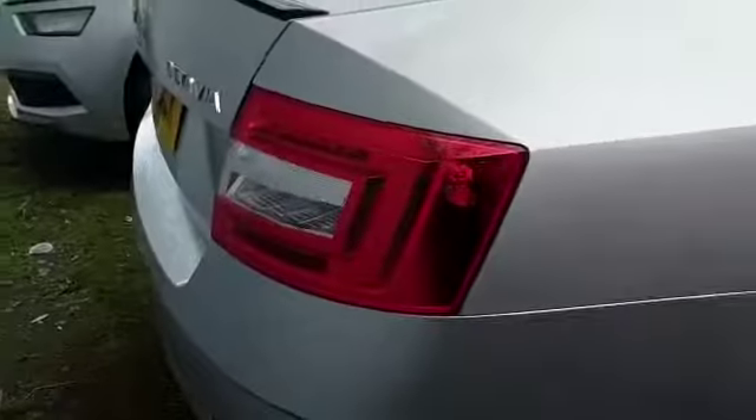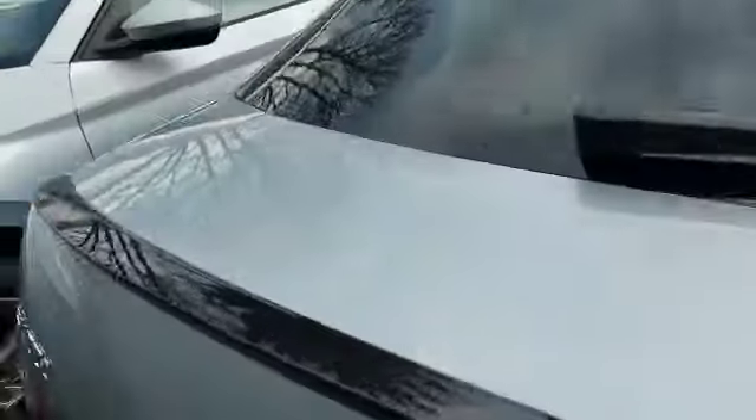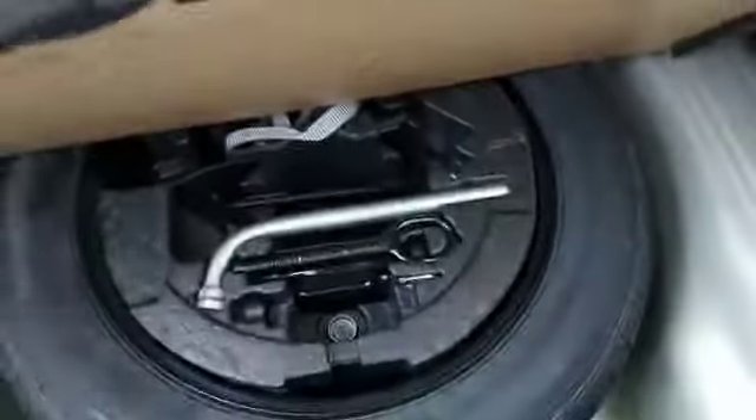We'll just check the boot now. So we will have rear sensors. Just checking if we have got a spare in here — which we have.